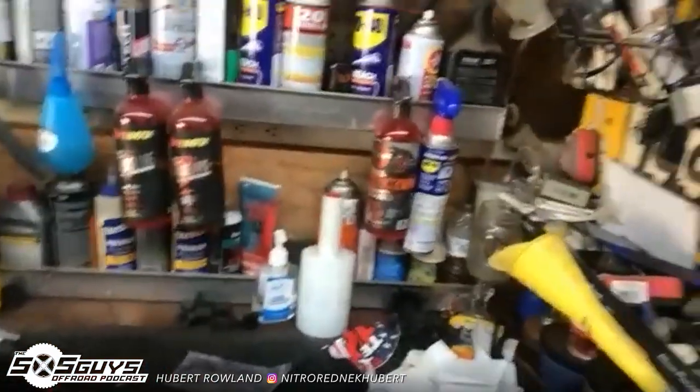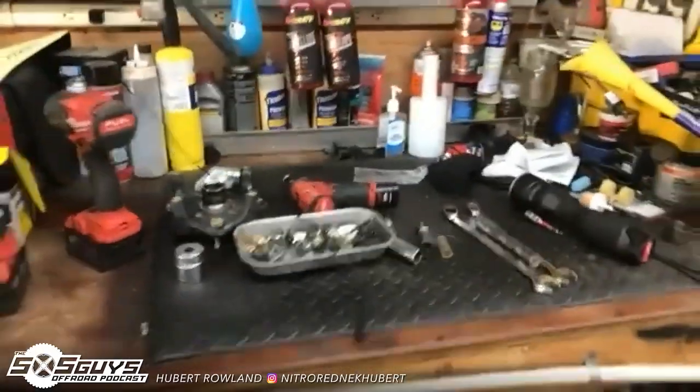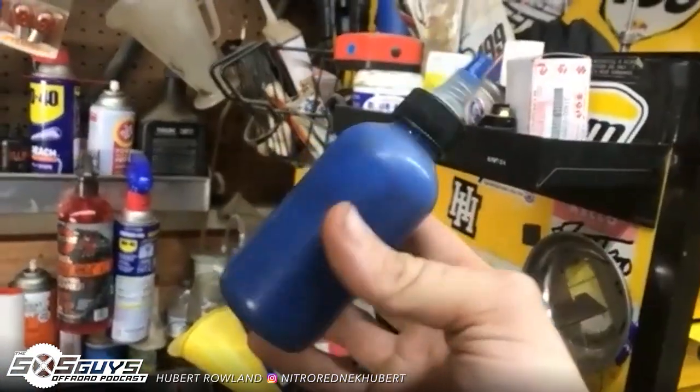Little 3/8 impact will do anything on a Can-Am minus the axle and the clutch. And that'll do everything you want to do. I buy Loctite by the liter. A liter of Loctite is $100, but a bottle smaller than this at the store is like $35 — you do the math.